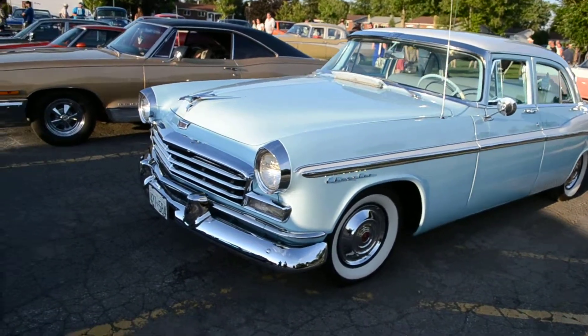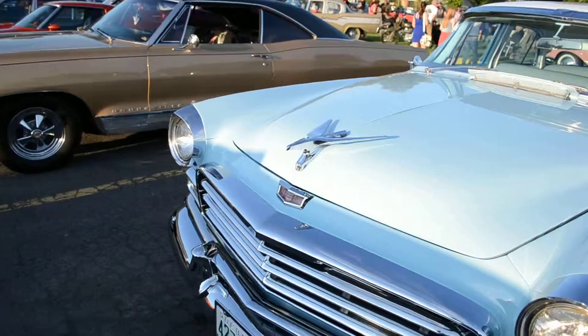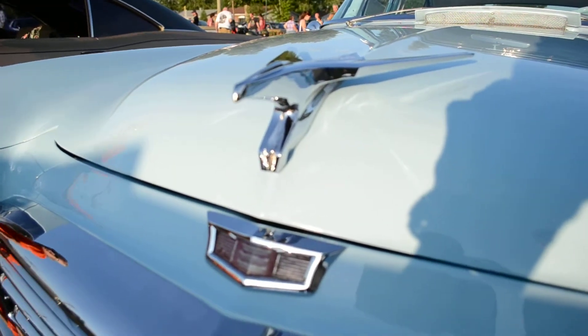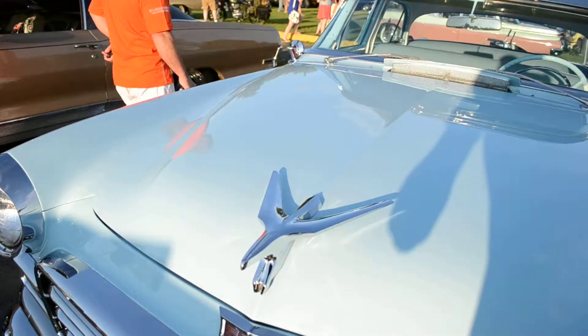There you go guys, we'll do a little close-up here of the old bird. This probably has the 331 Hemi.